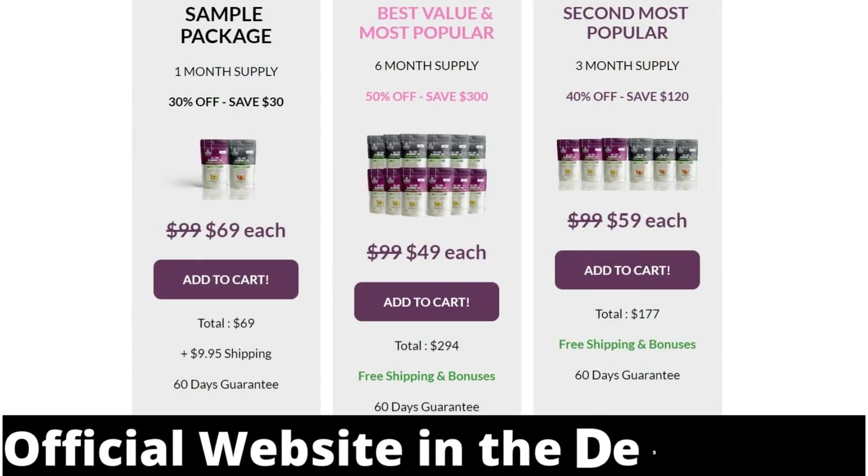If you want to get your bottle right now, you can find the link to the official All Day Slimming Tea website in the description of this video. I hope I helped you with your questions about All Day Slimming Tea, and if you liked this video, don't forget to share it to help more people not to fall into the hands of scammers. If you have more questions, you can leave them in the comments and I'll be glad to answer them. Stay with God and a big hug.